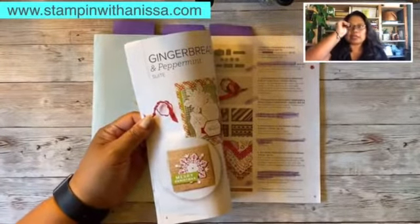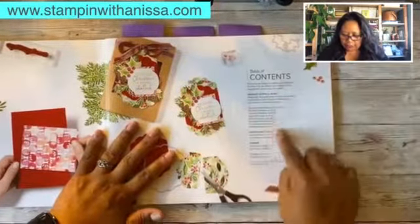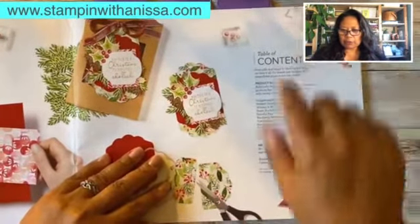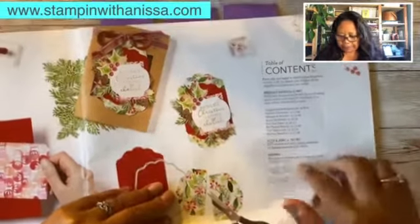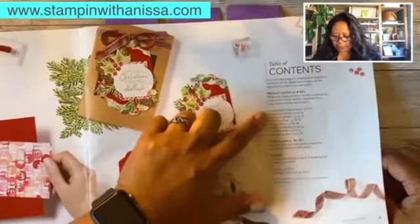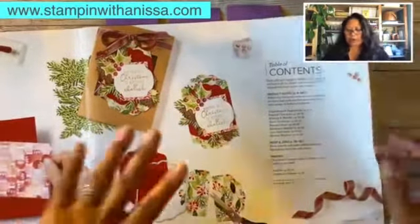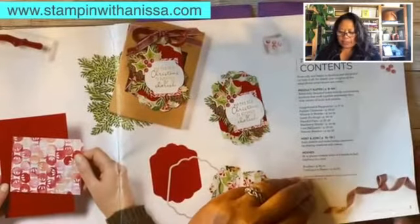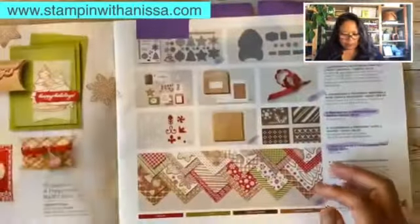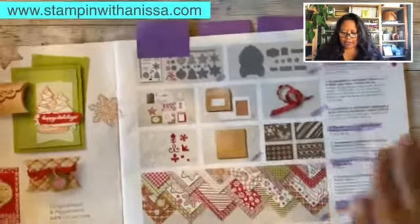Let me get my glasses on because I can't see anything. If you look at this mini catalog, you've got some suites here that are available. There are eight suites total. Within all the suites there are also other stamp sets and things like that. Here's one of the suites — it's the Gingerbread and Peppermint suite.